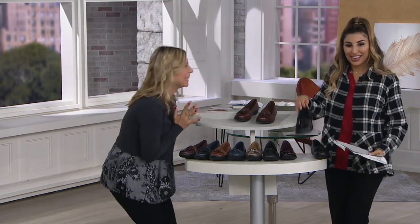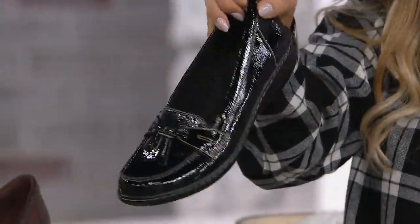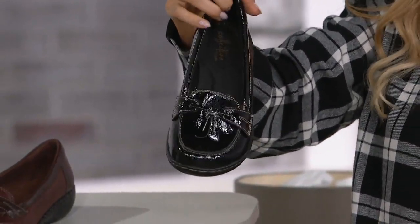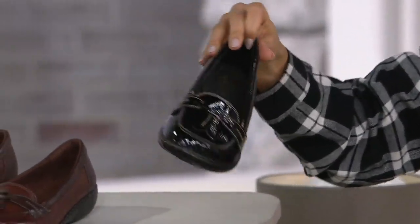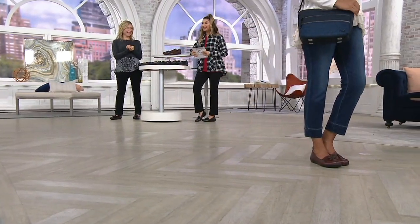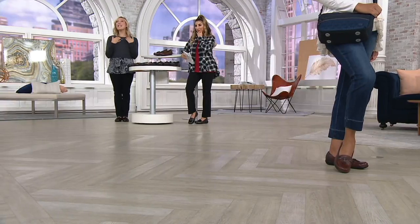I called last year and I asked for the black patent leather. And I cannot believe it — when I kept checking the colors, all of a sudden, boom, there it was. I was beside myself. Do you know I do remember you? It's because you spell your name the same way my sister does, with one L. You mean the correct way with one L? Yes! So I actually a hundred percent remember you and I'm so glad you got the black patent. Finally, we listened.